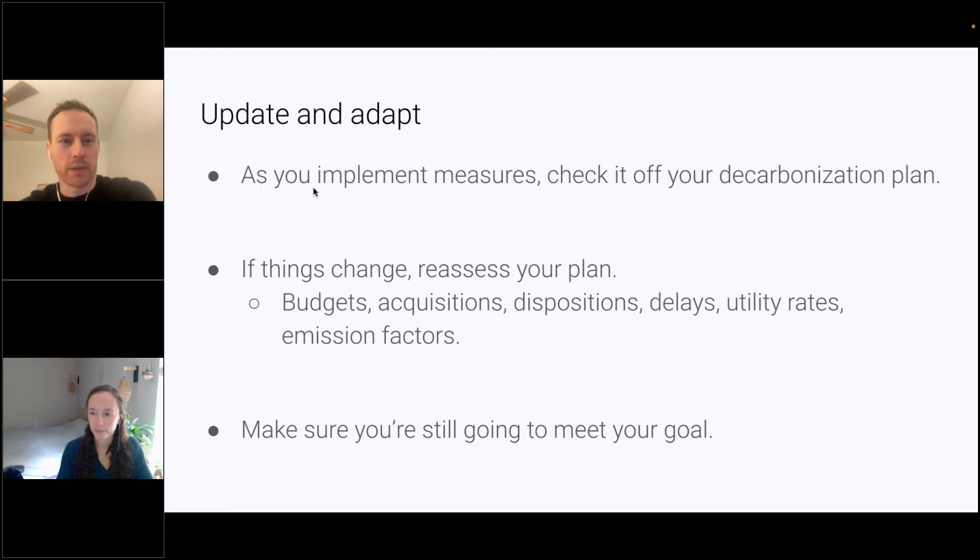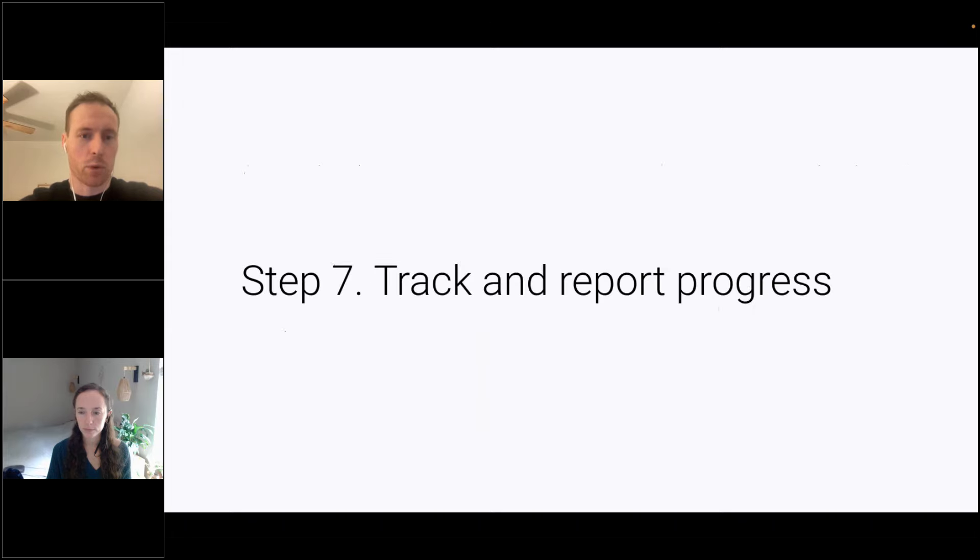As you implement measures, make sure to check them off on your plan to see if you're on track to meet your targets — noting what you did accomplish and what you didn't. The other important point is that things are changing all the time, which renders a plan of action basically out of date by the time it's printed or emailed, because budgets, utility rates, and emission factors are always changing. Having a way to revisit and adapt your plan of action is really important. I always advocate for having an online dashboard rather than just a spreadsheet — Excel can be messy for updating and staying on top of changes.